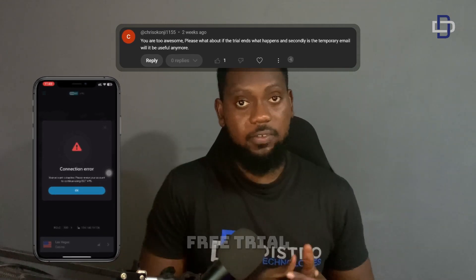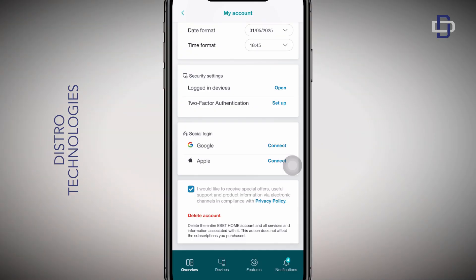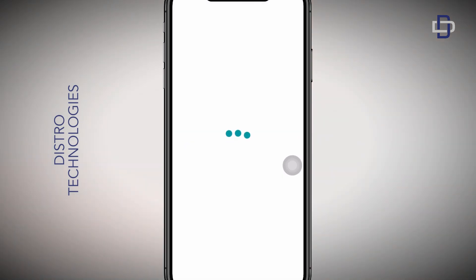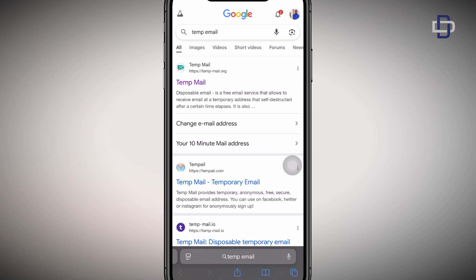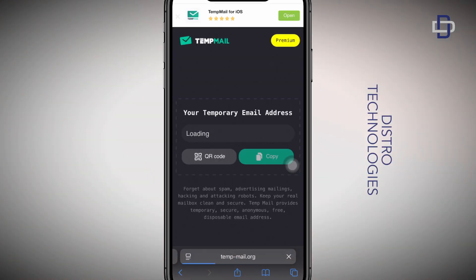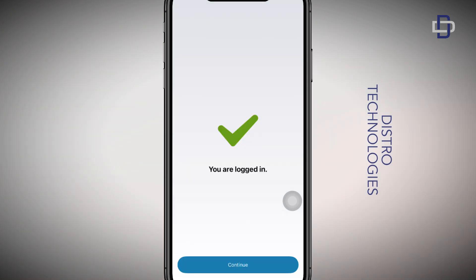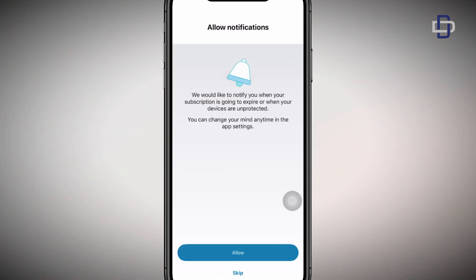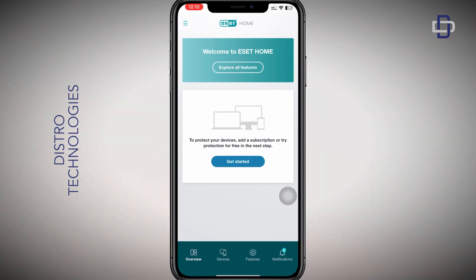Let me show you what to do when the free trial ends. First, open your SSVPN app and log out of your existing account. Then grab a fresh temporary email — or an actual email address you have — and use it to create another account. Once the account is created, follow the steps to generate another set of codes, just like we did in the previous video where we generated ten codes.